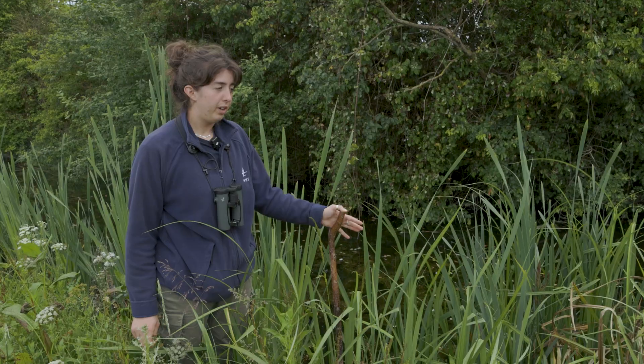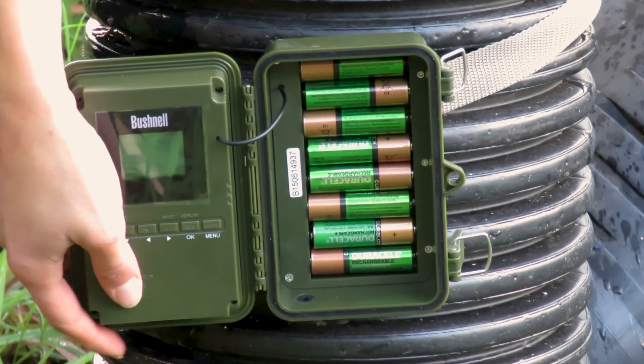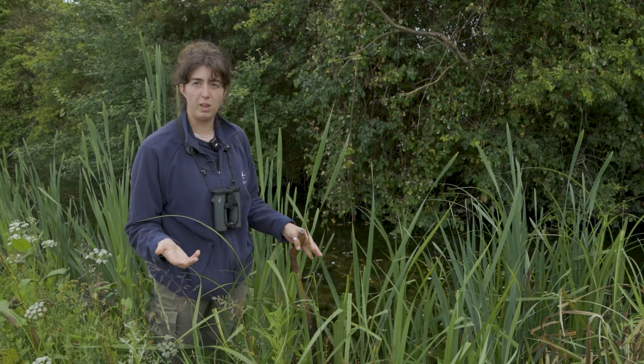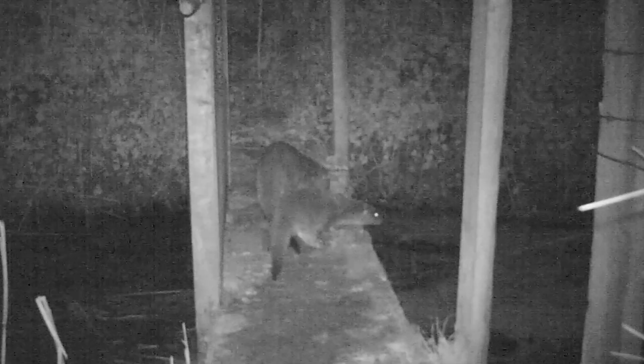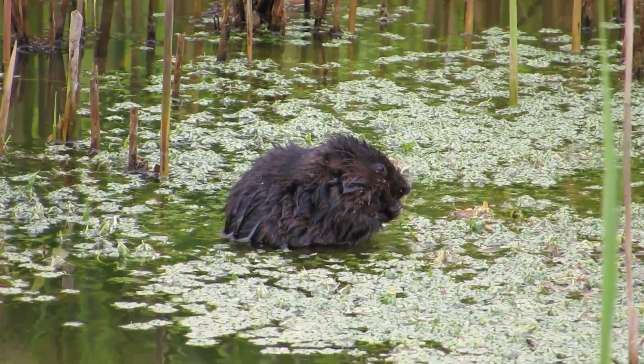Now in 2025 mink aren't a pressure anymore. We regularly have camera traps around the site in strategic places to try and capture them if they were on site. We also have otters on site which help keep mink away, as they're a competitor to them, and there's increased habitat for water voles as well.